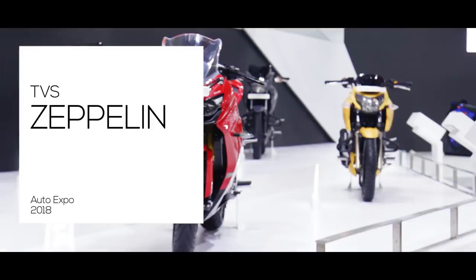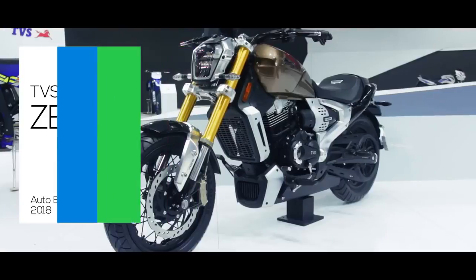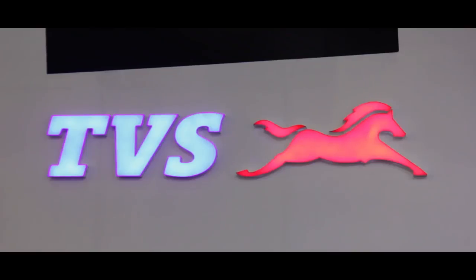Hello and welcome to the Auto Expo 2018 coverage. Right now we are at the TVS stall, but before we go any further, do check out the link that pops up right here for all the latest from the Auto Expo as it happens.